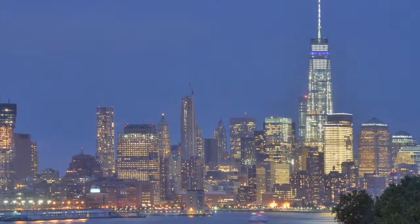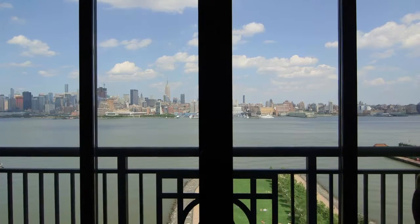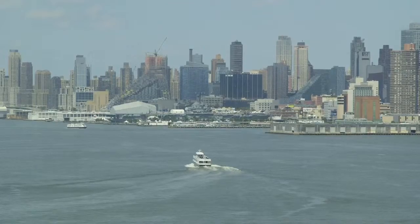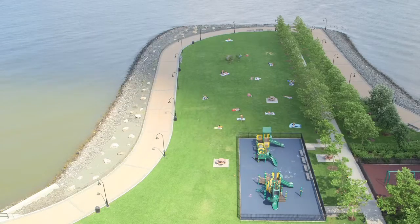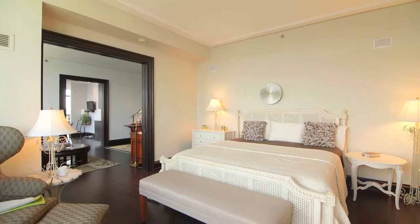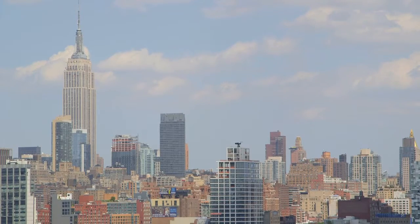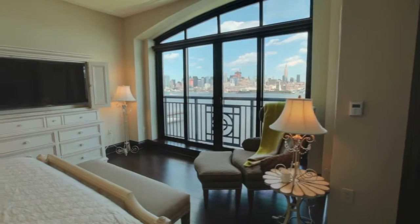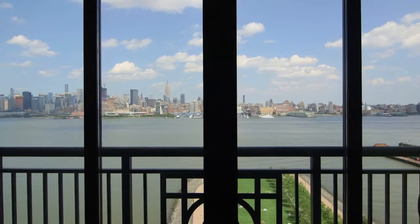The views from this residence are really second to none. Enjoy breathtaking panoramic views of New York City, the Hudson River, and Elysian Park. Wake up in your master bedroom to one of the best views of the Empire State Building for a residential property along the Hudson.